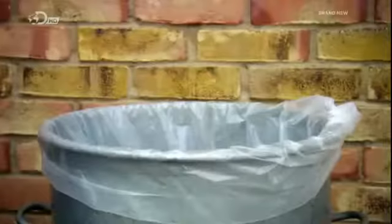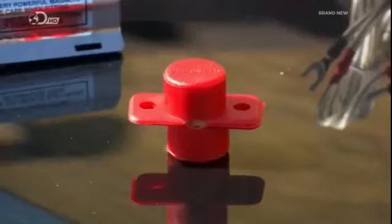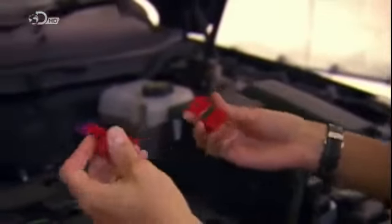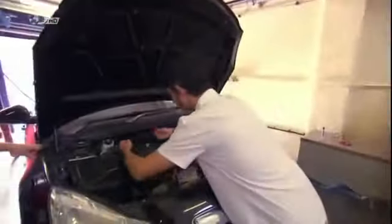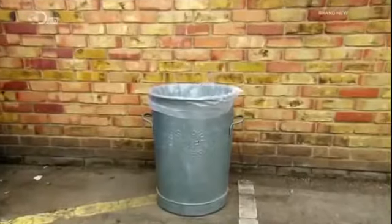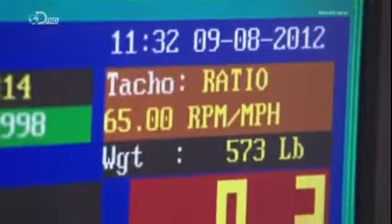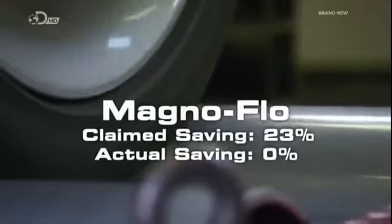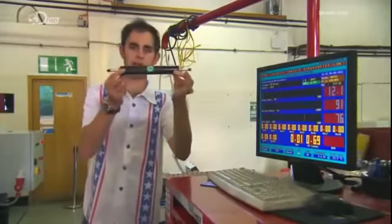Next up is the £50 Magna Flow. It claims its magnetic field conditions the fuel before entering the engine, helping it burn more efficiently and saving up to 23%. The result: 48.5 mpg — not a million miles away from our baseline. Magna Flow say that dirty oil and air filters can inhibit performance, but the majority of customers notice an immediate improvement. We didn't.